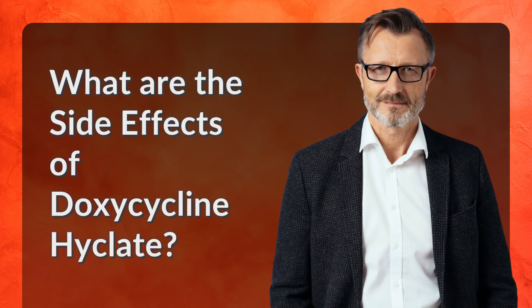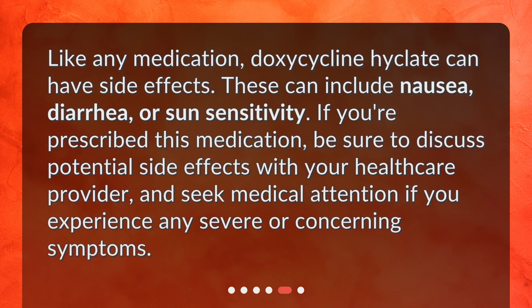What are the side effects of doxycycline Hyclate? Like any medication, doxycycline Hyclate can have side effects. These can include nausea, diarrhea, or sun sensitivity. If you're prescribed this medication, be sure to discuss potential side effects with your healthcare provider, and seek medical attention if you experience any severe or concerning symptoms.